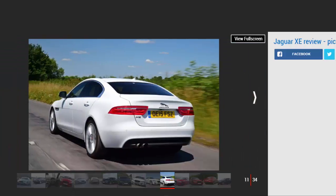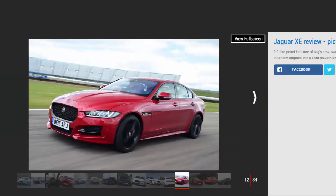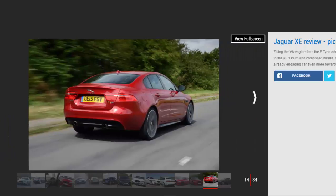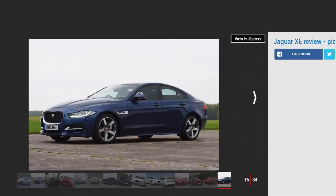Every version comes well-equipped enough to feel like a proper compact executive car — touchscreen infotainment system, climate control, and parking sensors are all included — but Prestige models upwards have a true high-class feel, with leather upholstery, heated seats, and brushed aluminum in the cabin. Power comes from Jaguar's Ingenium four-cylinder engines, as well as a V6 petrol. The 2.0-litre diesel models feature 163 PS or 180 PS, while the 2.0-litre turbo petrols come with either 200 PS or 240 PS — the latter only available in high-spec Portfolio or R Sport trims. At the top of the range, the S model features a 340 PS 3.0-litre supercharged V6 sourced from the F-Type.